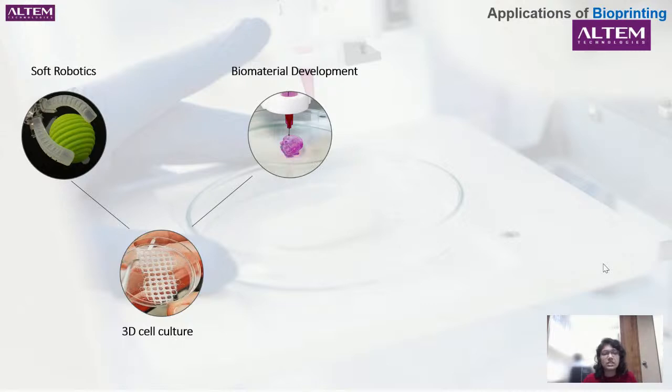Next is biomaterial development. This involves using bioinks and materials that are compliant and can easily flow to create models. When you use these biomaterials, you can create several types of viscous models that can easily be printed.